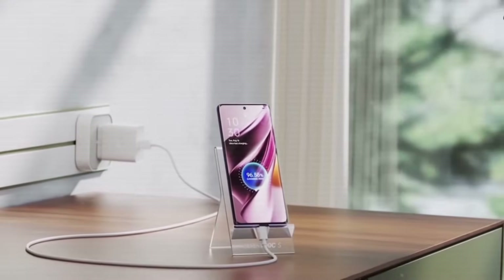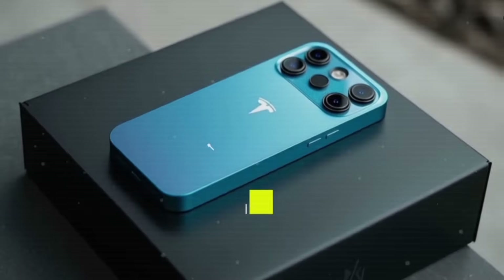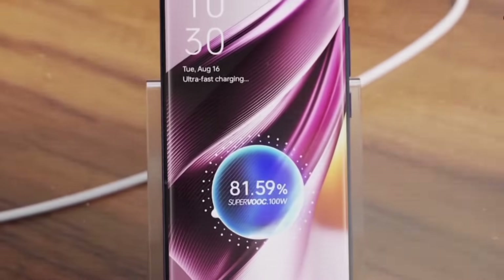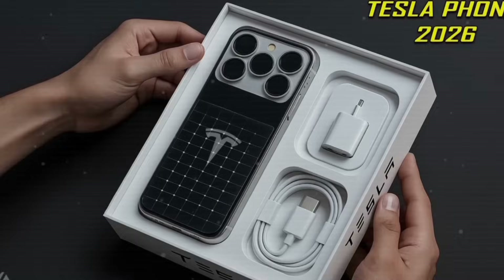What's up guys? Bye-bye iPhone 17. The Tesla Pi Phone is set to change the smartphone game, with reports suggesting that Elon Musk's next big launch could bring features no other phone currently offers.